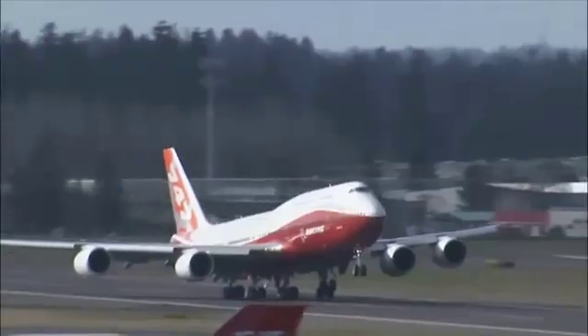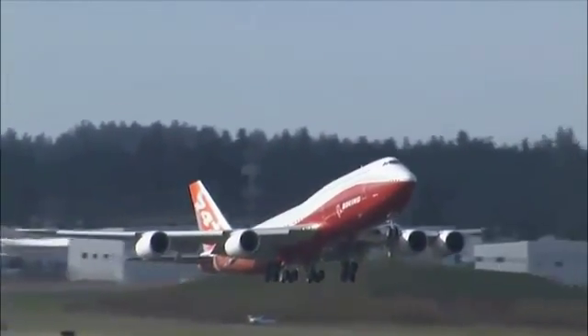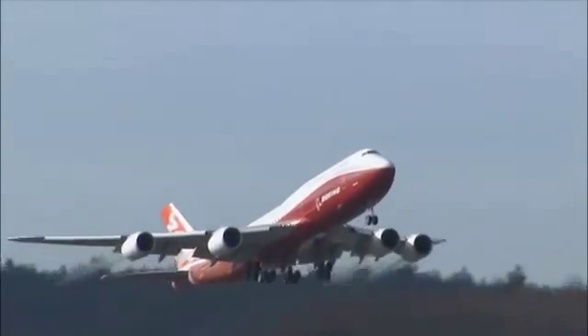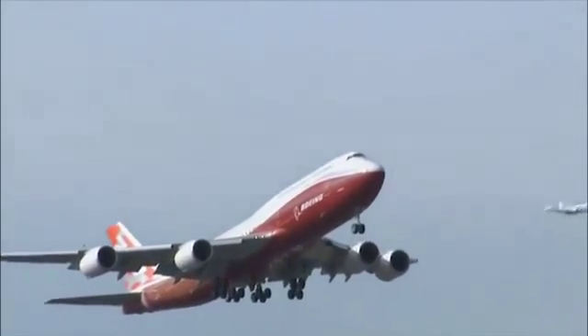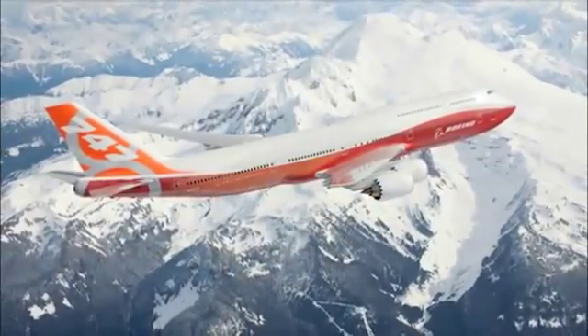Just seeing it happen for the first time is something special. It's kind of like a once-in-a-lifetime opportunity. The rotation was beautiful. Very impressive to watch. Soon we see the 747-8 Intercontinental where she belongs — high above the clouds, flexing her wing.